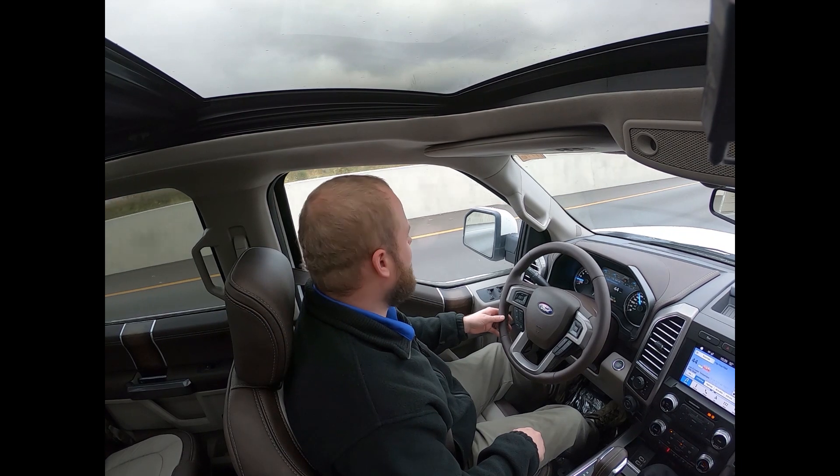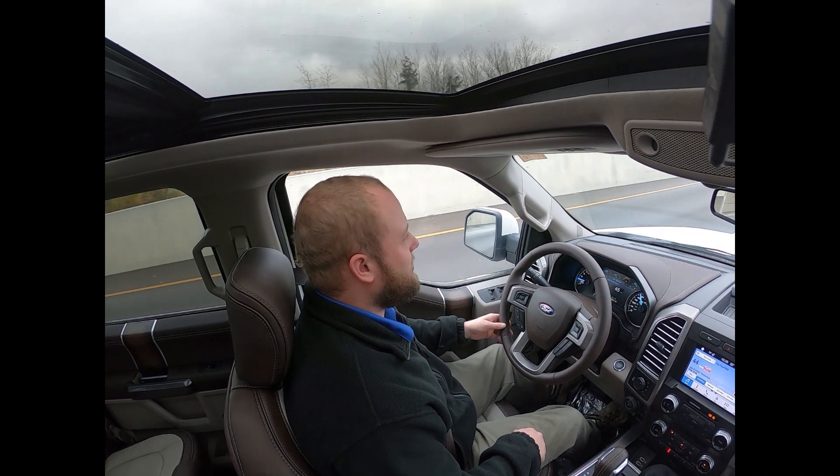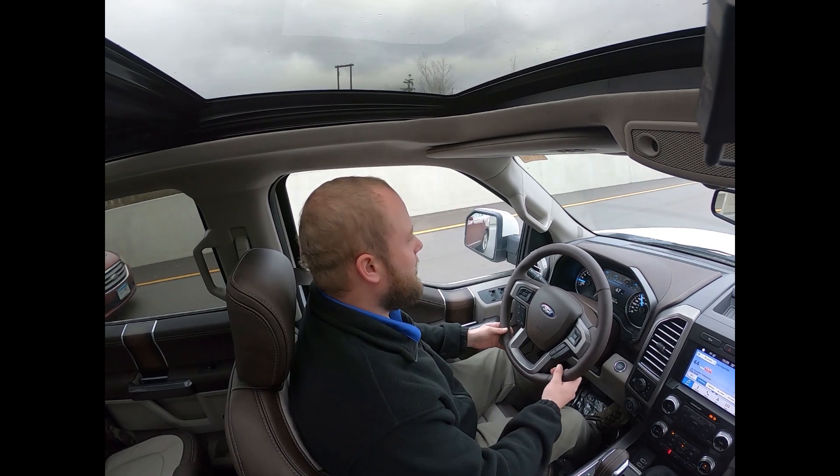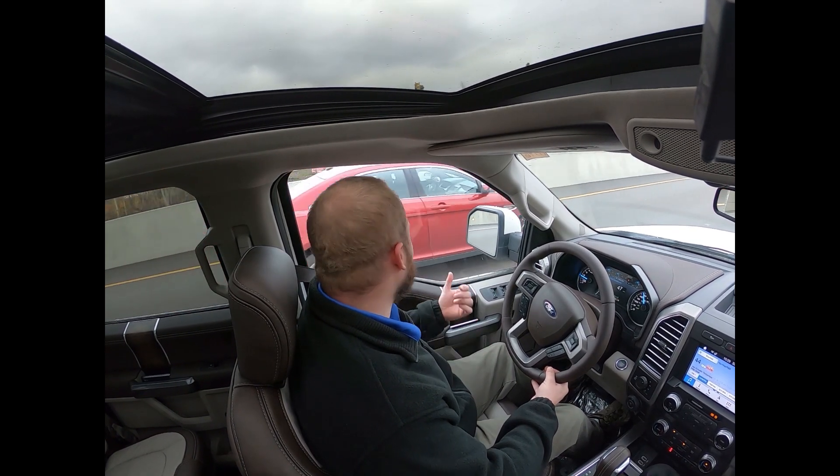As this car passes me, there should be a yellow light that turns on in the mirror — there it is. That lets us know someone's in our blind spot and that we should not move over.